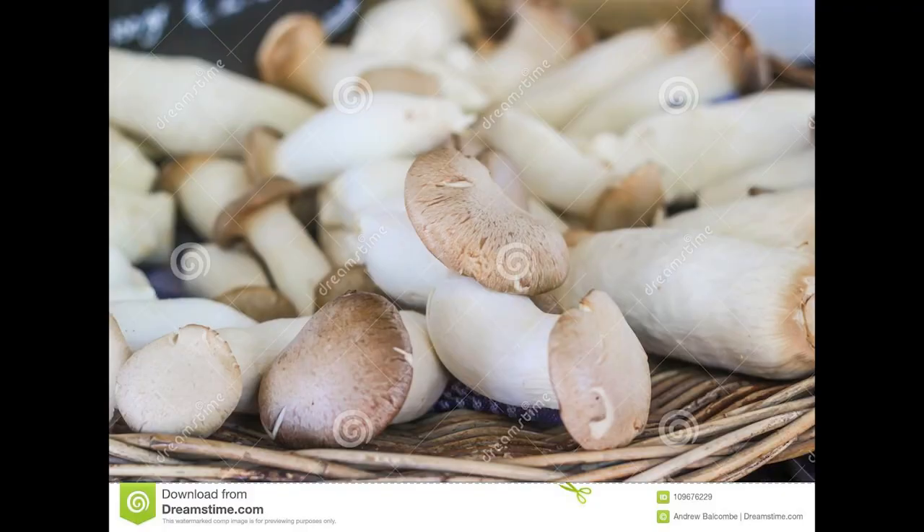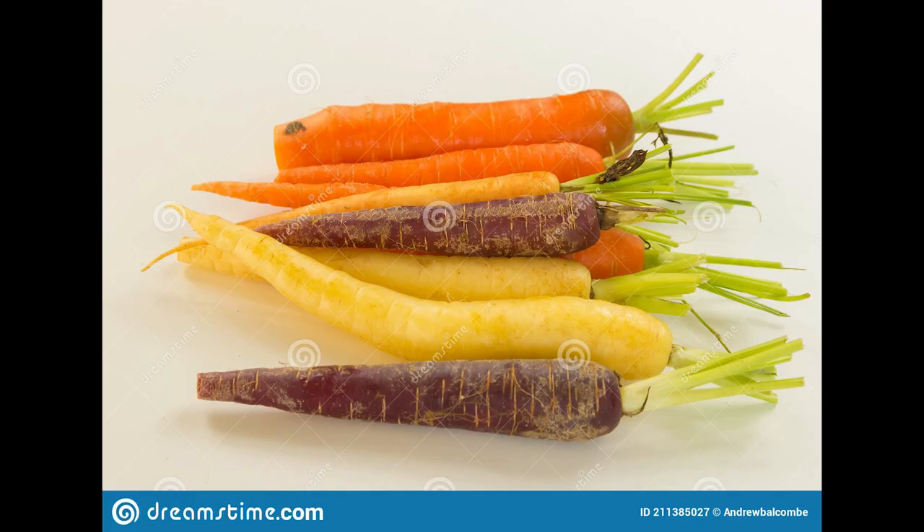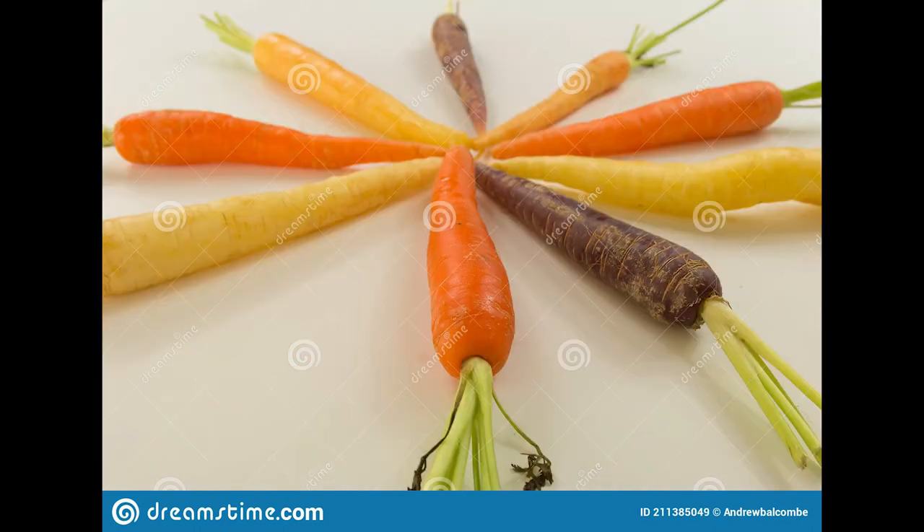On to Dreamstime, where I have 2,169 assets. I only had three downloads. One was some shiitake mushrooms which sold for 38 cents. Two were of the heritage carrots I photographed during my indoor stock photography video a couple of months ago — those two colorful heritage carrot photos sold for 38 cents each. In total I made $1.14 for Dreamstime.